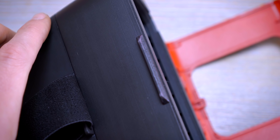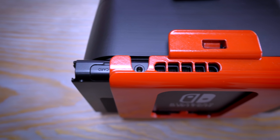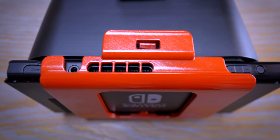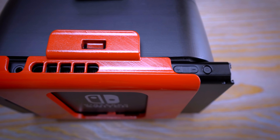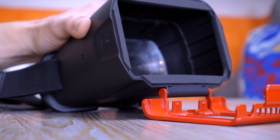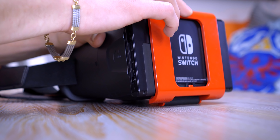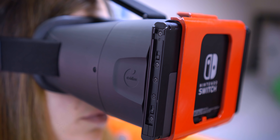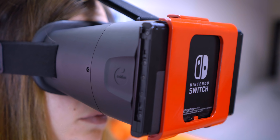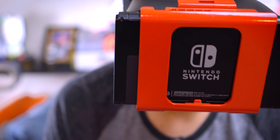The Switch itself is held by a plastic latch right in front of the headset, giving you access to the headphone jack, USB-C port, Joy-Con rails, volume, and power buttons. But there were a few times where I was setting it up and I thought everything was secure, and it ended up popping open and almost dropping my Switch to the floor, which would be terrible. But once you do have everything set up correctly, the headset does a pretty good job of keeping everything locked in place.